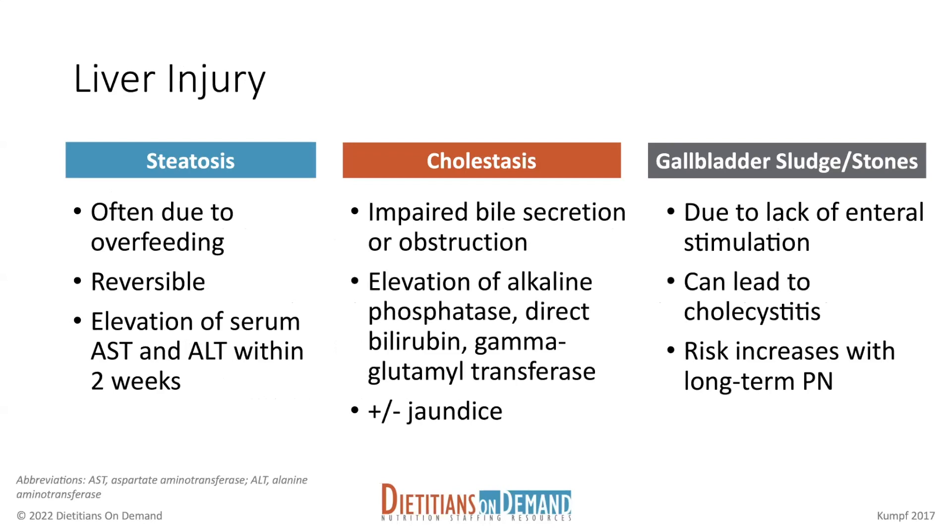Moving on to liver injury. Liver injury is one of the more serious complications that we can see with parenteral nutrition.